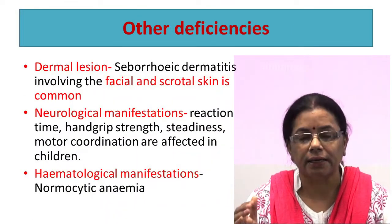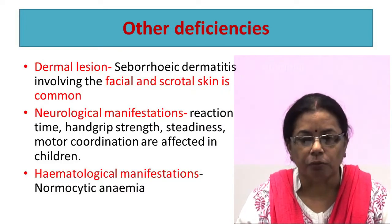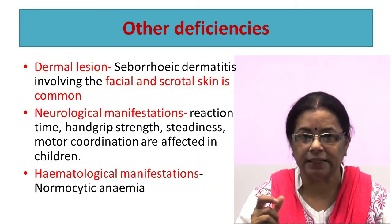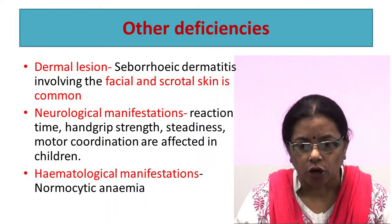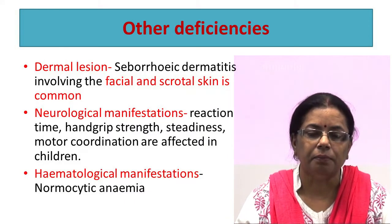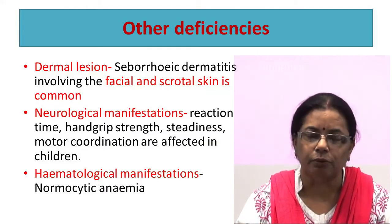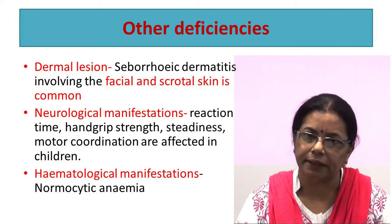Another manifestation of riboflavin deficiency is seborrhoeic dermatitis, characterized by patchy skin that becomes red, stubborn, and rough. Neurological manifestations have been reported in children — reaction time, hand grip strength, steadiness, and motor coordination are affected in children suffering from riboflavin deficiency. Riboflavin deficiency may also lead to normocytic anemia.